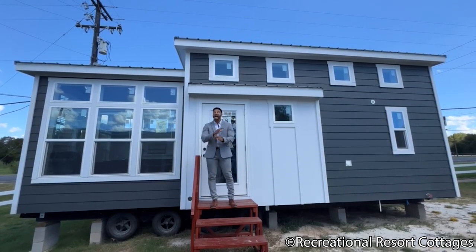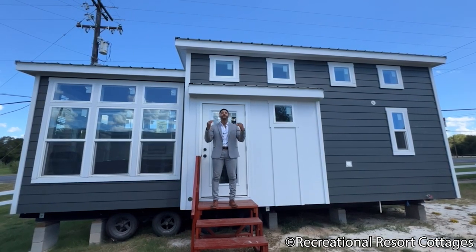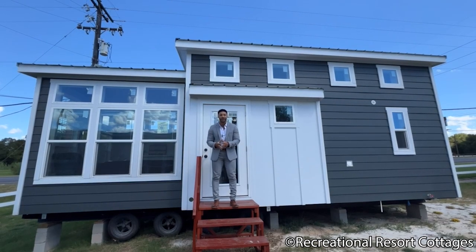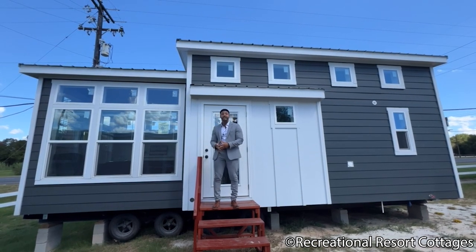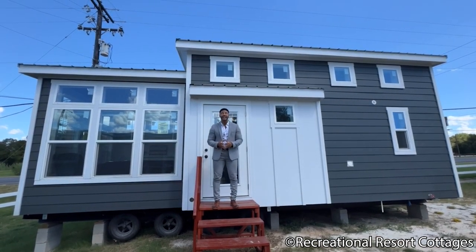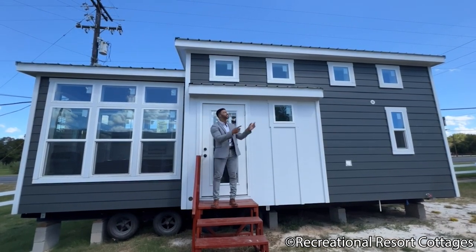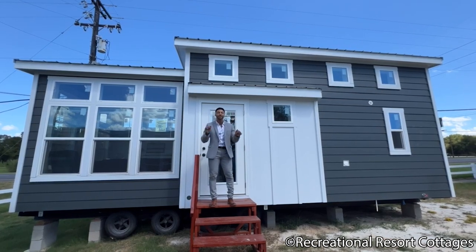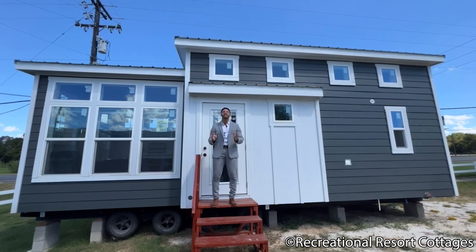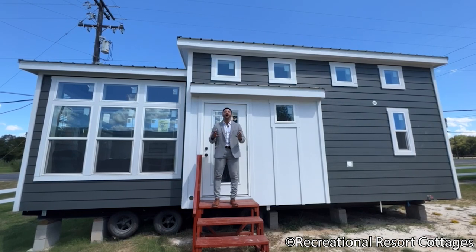This particular model has no porch, but I promise you without the porch, you're still getting all the grandeur feel that you're looking for and expect from Recreational Resort Cottages. This home is 13 feet wide, 30 feet long, and on sale today for $116,000 — that is today in 2022. The Sedona is not going to be here long because somebody is going to snatch this up once you see the inside.